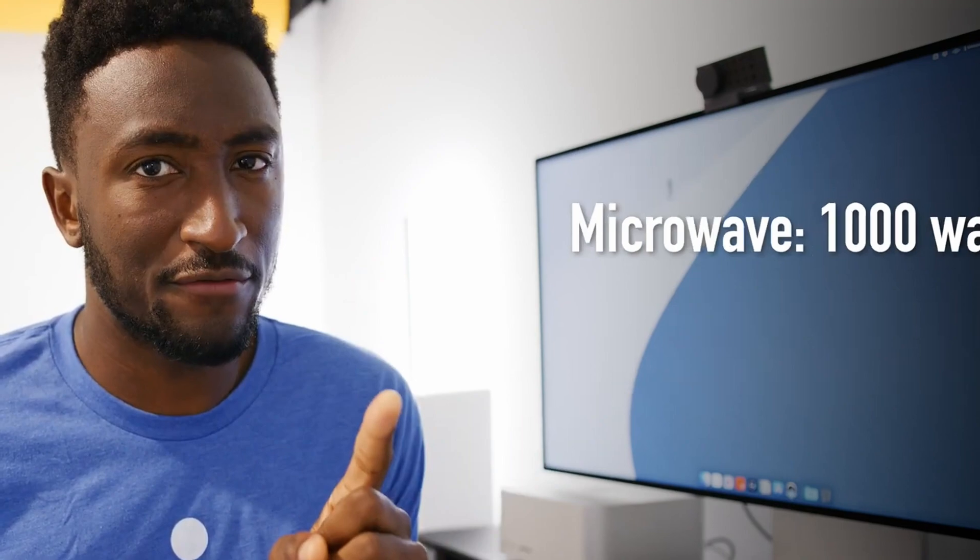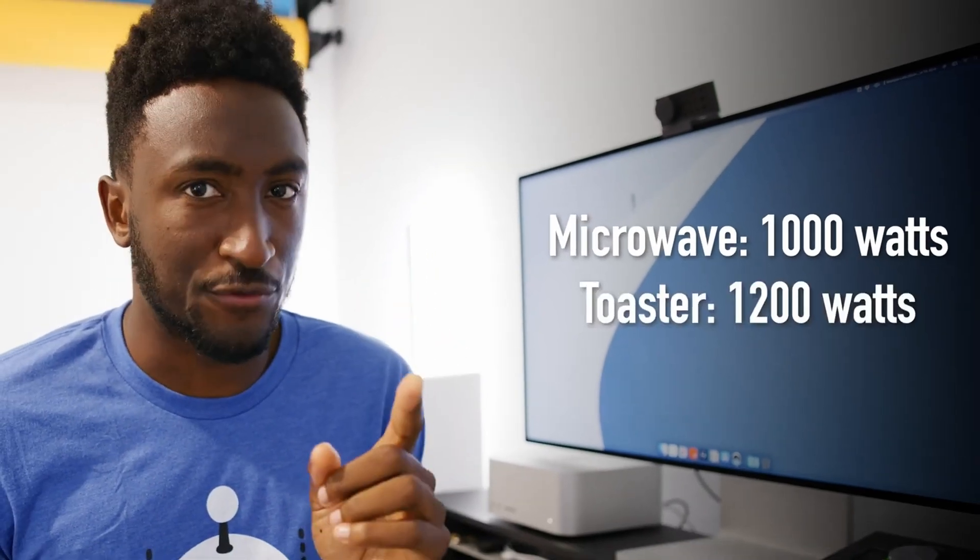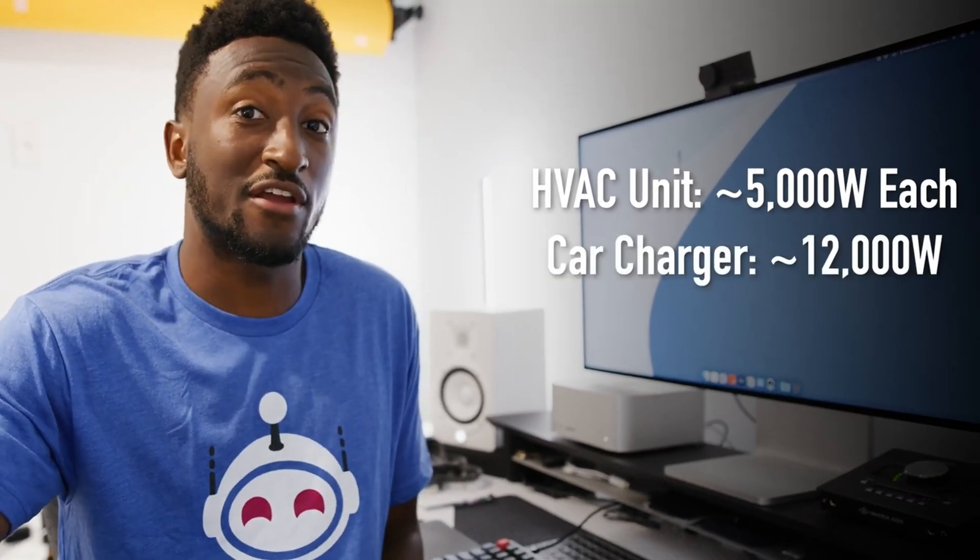He then tried to check which consumers would use the most energy. It was interesting to find out that the microwave and toaster are actually major energy consumers. Number two is air conditioning, and number one is the electric car.